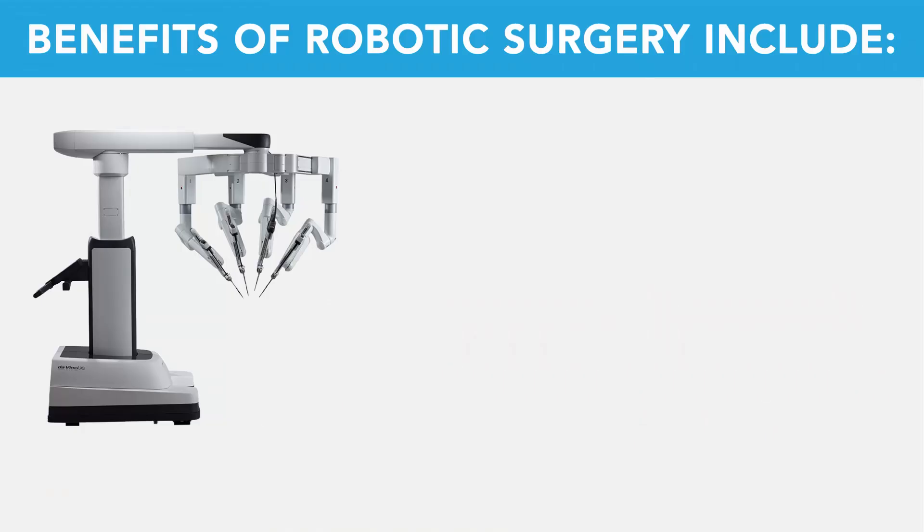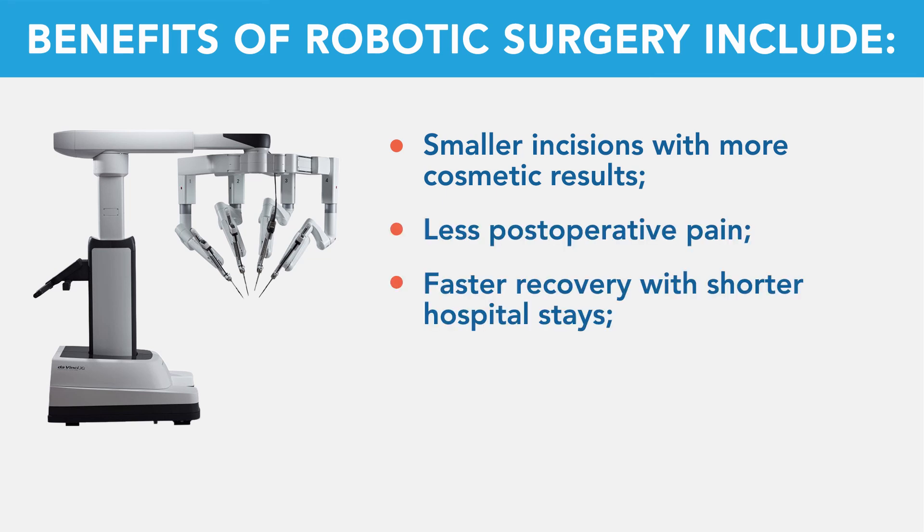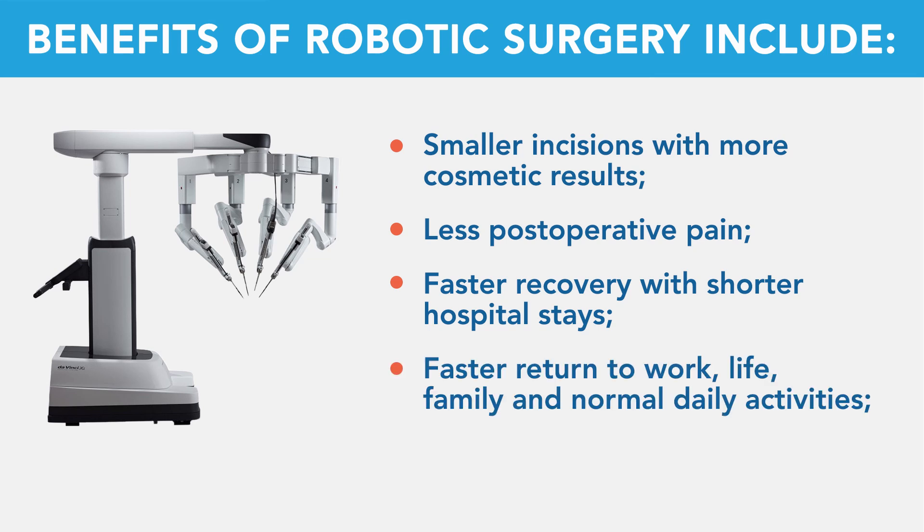Robotic surgery has many benefits including smaller incisions with more cosmetic results, less postoperative pain, faster recovery with shorter hospital stays, which leads to faster return to work, life, family, and normal daily activities.